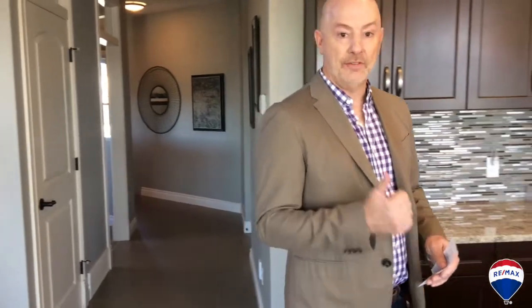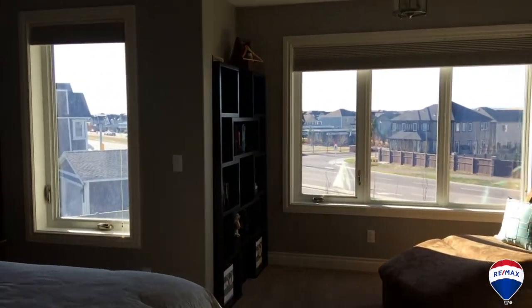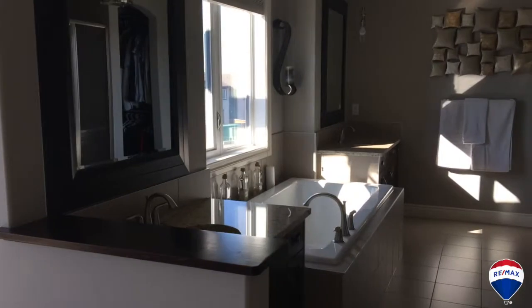Upstairs is fantastic. You've got those four bedrooms, a vaulted bonus room with built-in speakers, and then we have a master that is to die for. It is amazing — it's large, it's sunny, it's got a nice little bump out for a sitting area. We have a beautiful ensuite as well as a large walk-in closet.